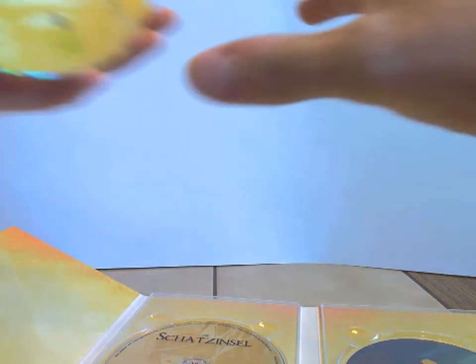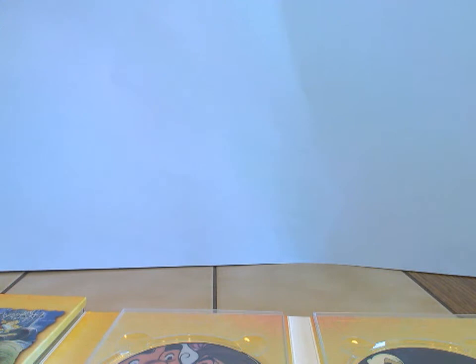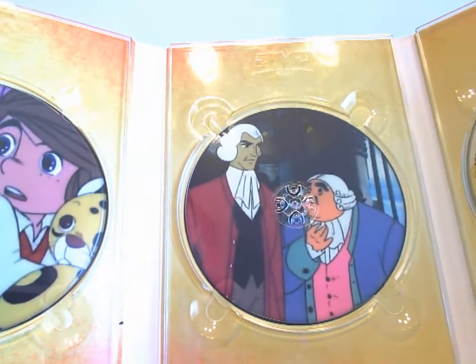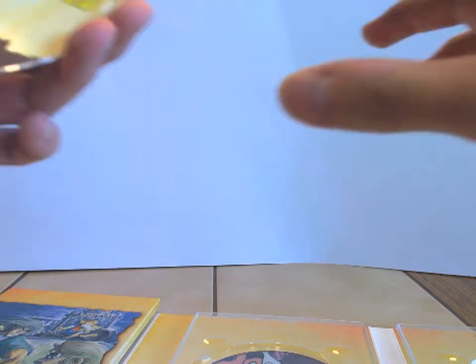Entschuldigt bitte, ich muss das jetzt erstmal wieder reinmachen — sehr vorsichtig. Das ist nämlich extrem teurer Spaß, wenn das Ganze kaputt geht. Dreistellig teurer Spaß. Ich habe da ein sehr gutes Schnäppchen bei Ebay gemacht. Aber wenn ich das jetzt nachkaufen wollte, wird es dreistellig. Und ihr nehmt es mir auch bitte nicht übel, wenn ich jetzt jede CD live vor der Cam wieder reinstecke — ich habe keine Lust, 150 Euro zu schrotten.